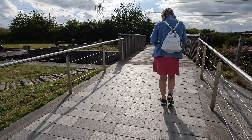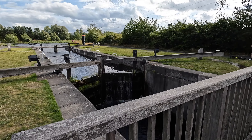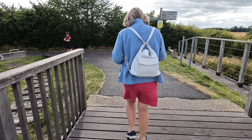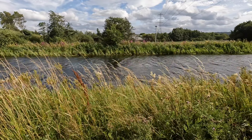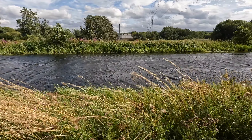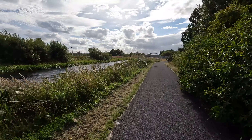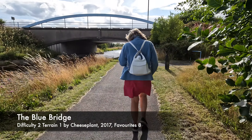Look, we've got a canal lock here for the narrowboats coming along the canal. That's quite cool. It's nice walking along the edge of the canal. It's windy but actually quite pleasant — you can see the seed pods falling off those plants, some sort of thistle. The cache is called the Blue Bridge and this is a Blue Bridge — looking good.